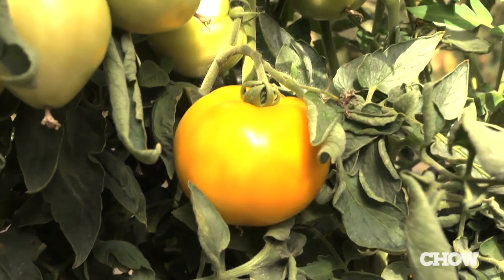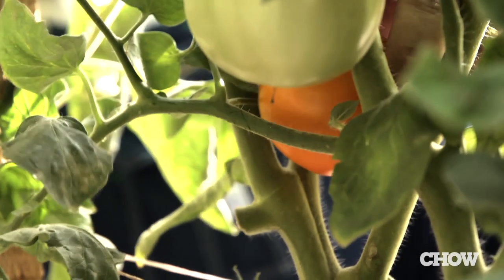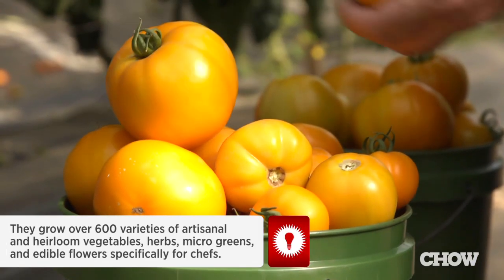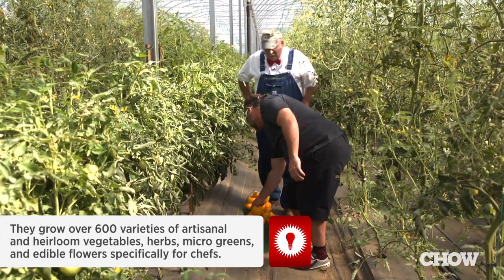They pretty much come off with just barely touching them — it's an indication that it's ready. The varieties that commercial growers are growing today have higher yields and more tons per acre, and a lot of the old heirlooms don't yield as high. But the flavors are amazing. It's addictive picking them; you just get picking them and you don't want to quit.